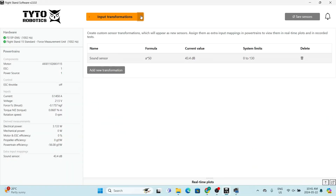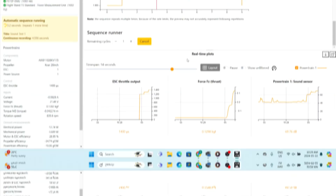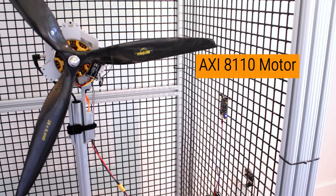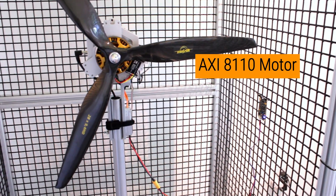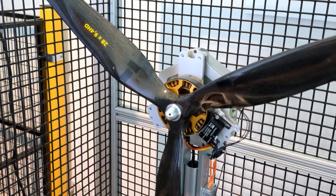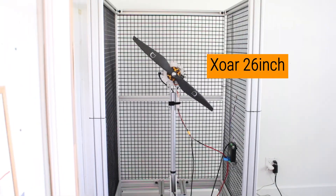We're using our new software feature, input transformations. It lets us connect any custom sensors to our flight stand, then we can use custom formulas to record the data in our desired units. We're using the same AXI 8110 motor and keeping the throttle steps consistent for a fair comparison.